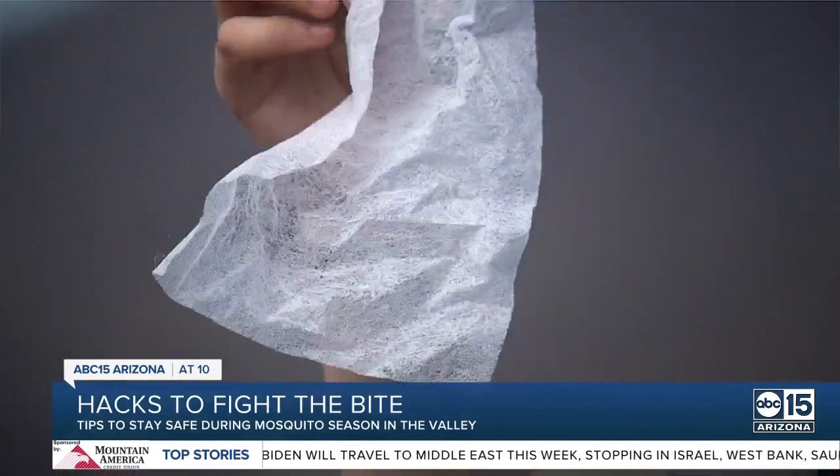We all know about the common hacks to keep mosquitoes away, like dumping out even the smallest amount of standing water or using insect repellent. But what about using dryer sheets? Here are some hacks that may surprise you.